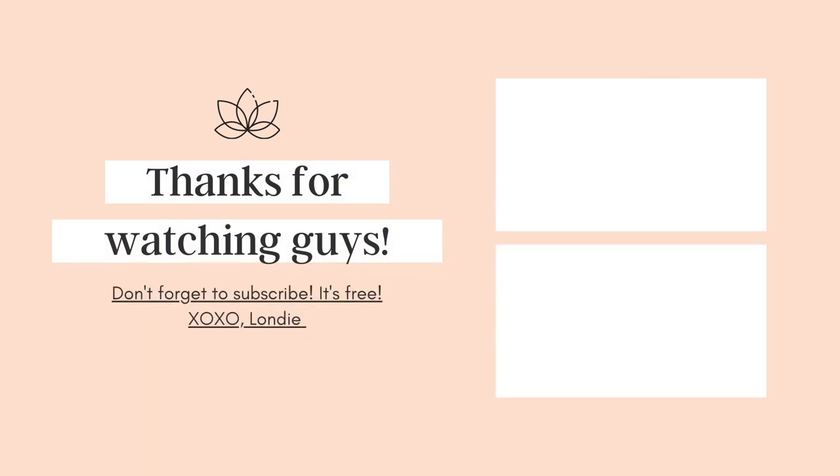Everything that I tried on today, I'm here for. Everything will be linked down below in the description box. If you can get these, get them — it is well worth it. Okay guys, I'll see you in my next video. Bye!